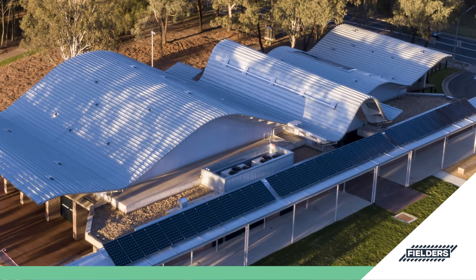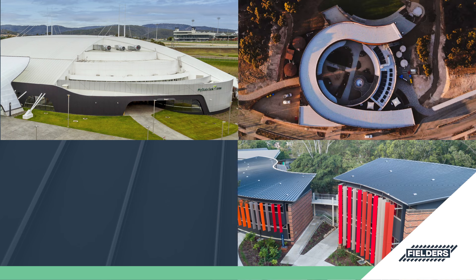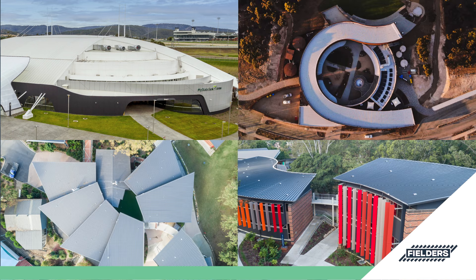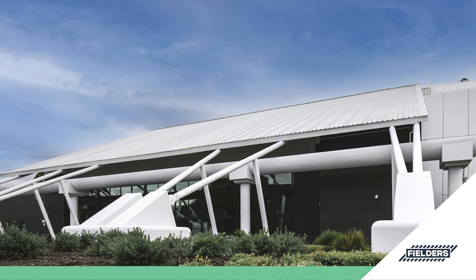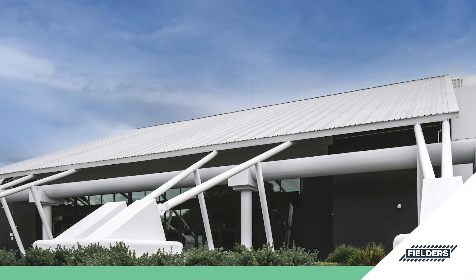Along with providing striking aesthetics, Freeform is extremely strong and capable of meeting the most demanding structural and architectural requirements. This flexible standing seam roofing system has been thoroughly tested, providing added assurance to building owners and designers.